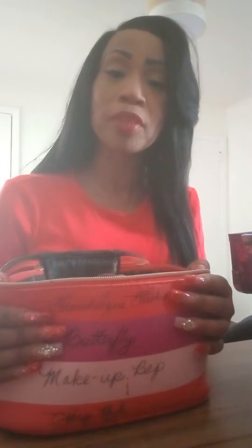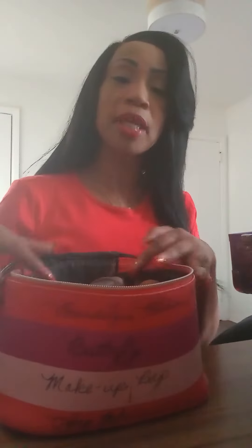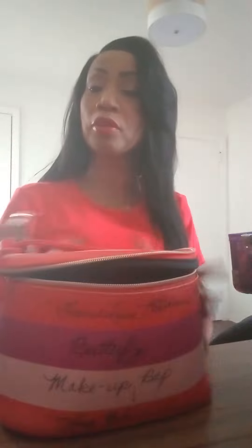I have a solution to this problem. I have a beautiful makeup case that we sell, and it's going to be $100, and that's $20 for shipping. It's a wonderful bag, and it does what it needs to do.